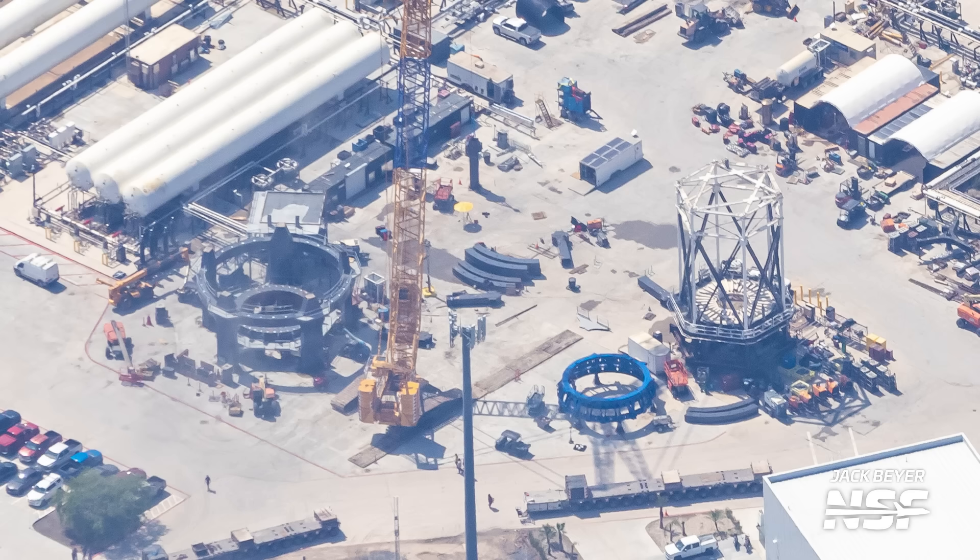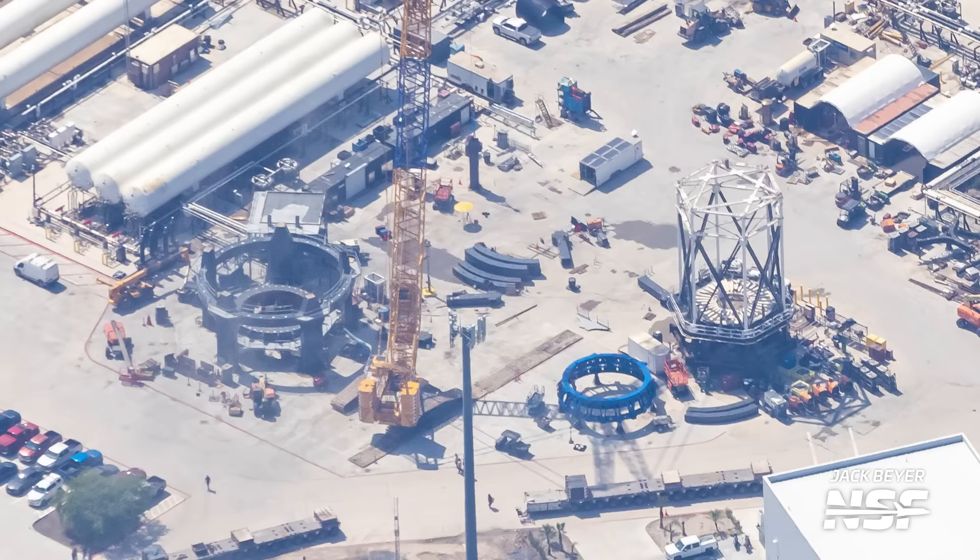Near the entrance of Massey's, SpaceX is continuing to work on a massive new structural test stand. Several curved pieces show this stand will have around three full levels, making it taller than the nose cone cage next door. Based on the design, SpaceX should be able to use this stand to twist, crush, turn, or bend a test tank any which way they want — giving them more ability to test designs before they make their way into a full vehicle and eventually fly.